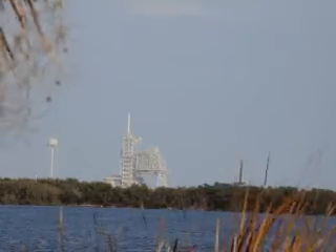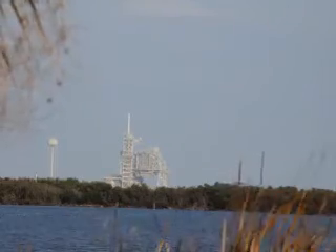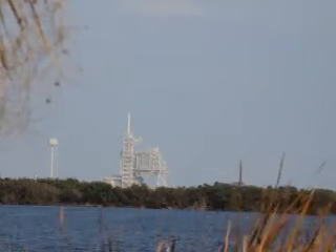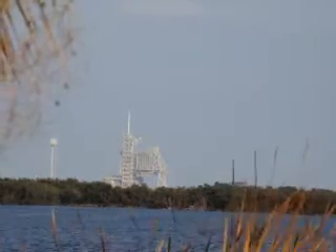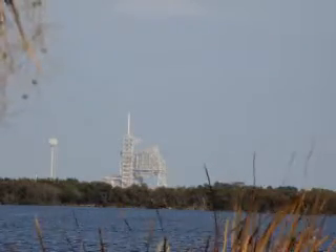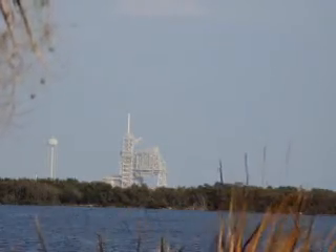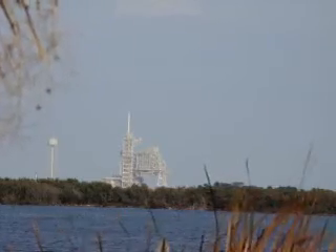T-minus one minute and counting. The ground launch sequencer will verify that the three main engines are ready to start. The booster joint heaters are being deactivated at this time. T-minus forty-eight seconds and we are transferring to orbiter internal power. Discovery is now running on its three onboard fuel cells.